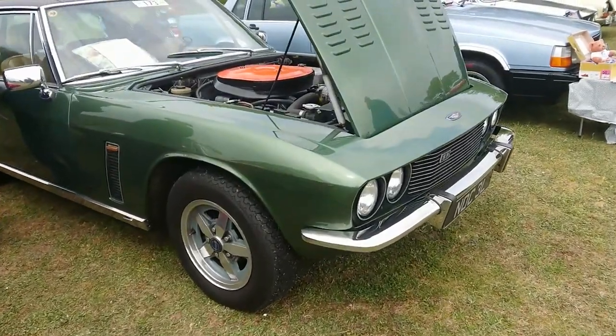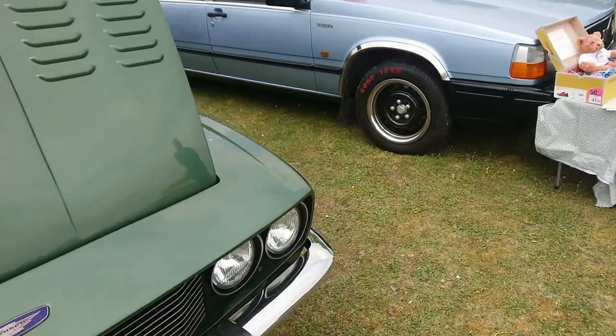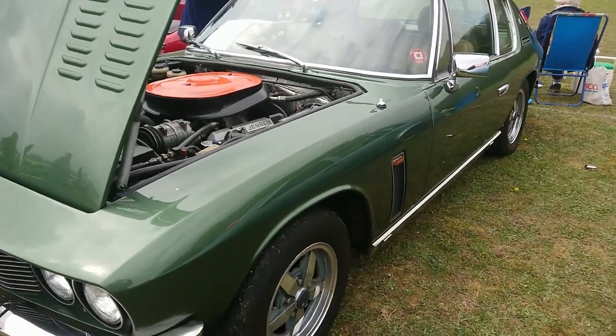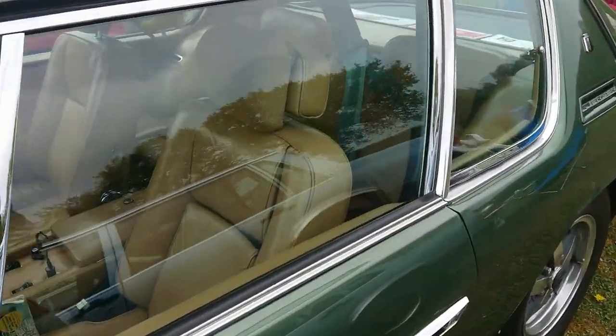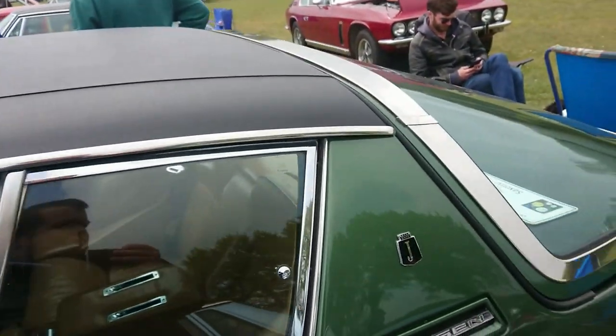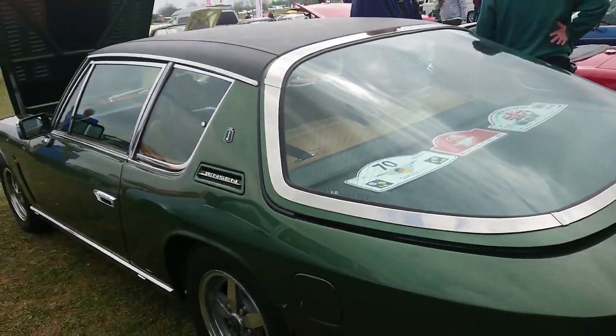Another Jensen Interceptor SP — this is a 73. I love this colour — that is ever so nice. SP Mark 3 with a beige leather interior and a vinyl roof. I've not seen too many Interceptors recently, so it's one of my favourites.